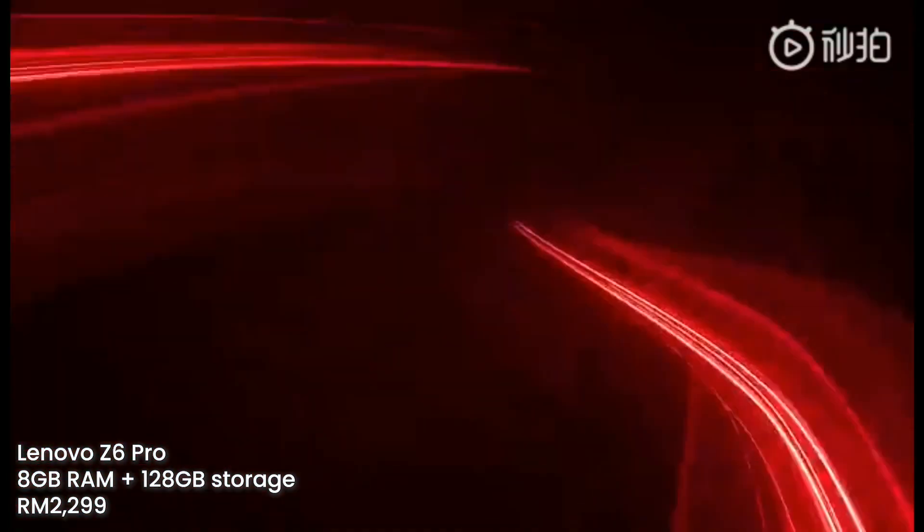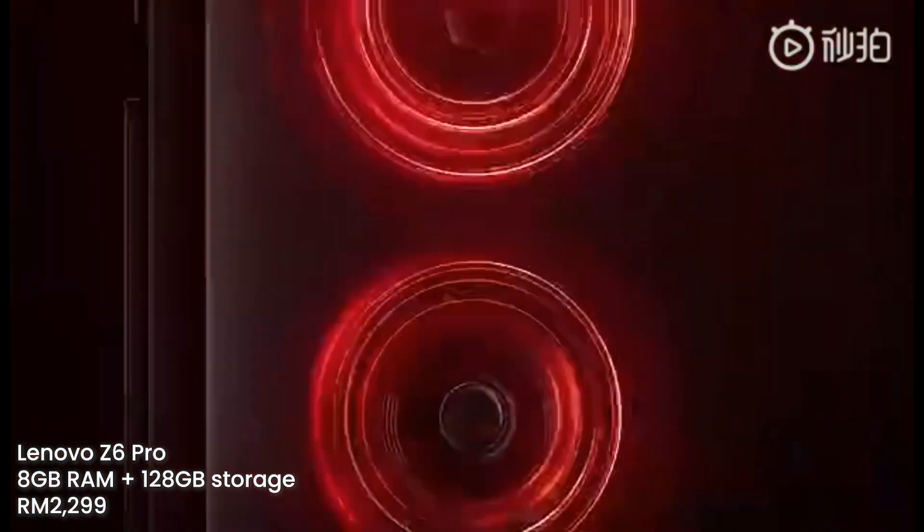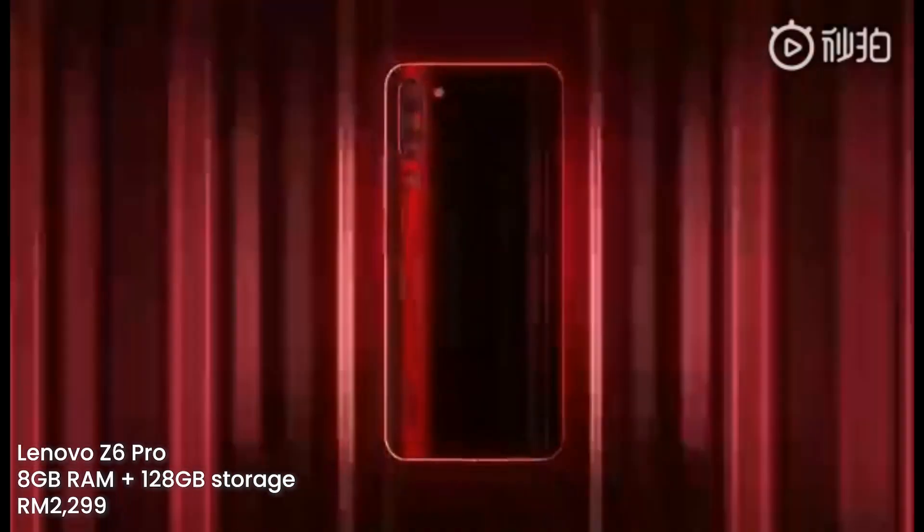The Lenovo Z6 Pro is now available to purchase in Malaysia. If you're interested, this device with 8GB of RAM and 128GB of storage is priced at RM2,299.